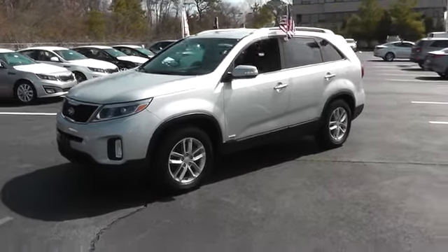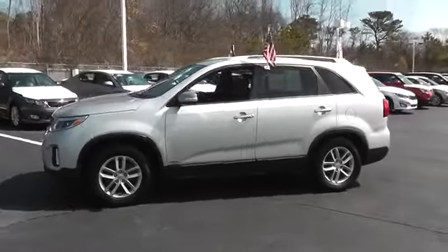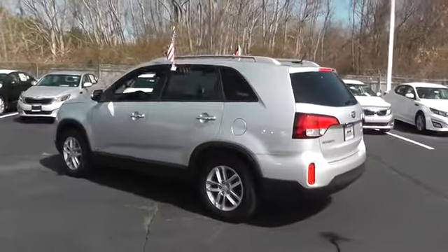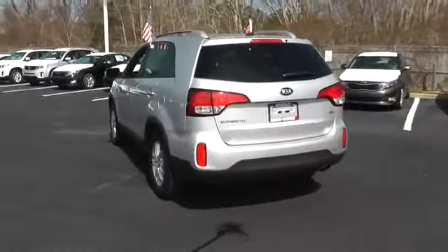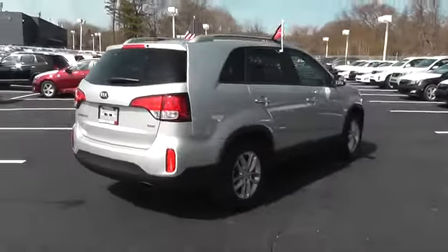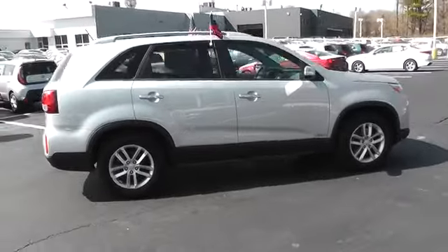The 2014 Sorento. The Kia Sorento is a comfortable riding, powerful, compact SUV loaded with impressive standard features. Take one look at its stylish, sleek design and you'll want to cross over to a Sorento, and it is priced below $25,000.